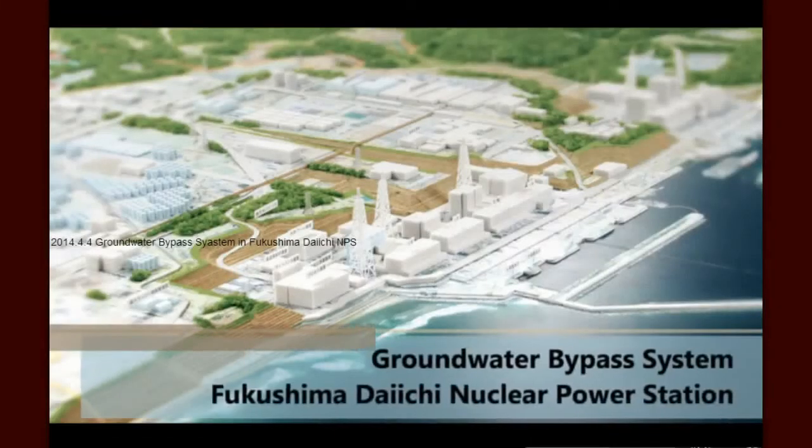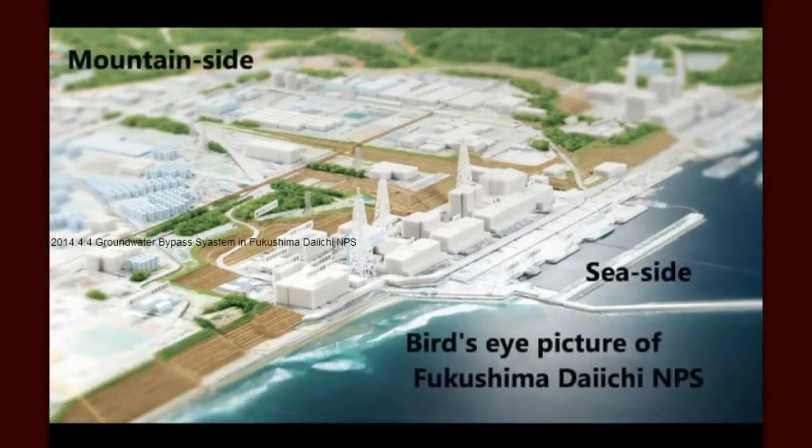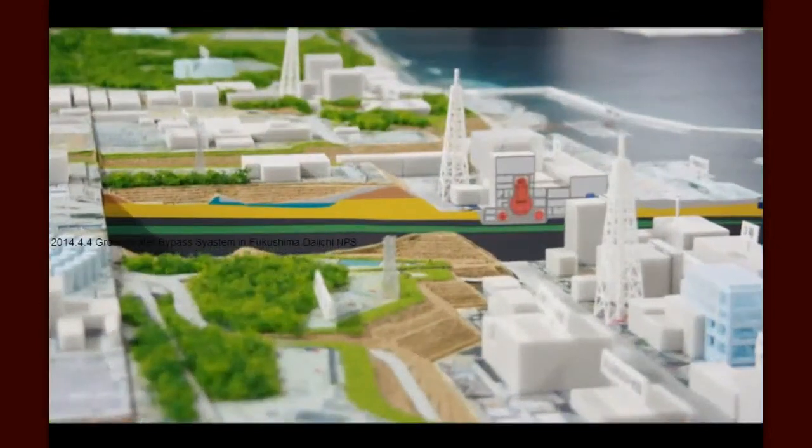Protecting the sea from radiation is one of the highest priorities in the management of the Fukushima Daiichi nuclear power station. This video focuses on one of several methods being employed by TEPCO and our partners to prevent contaminated water from reaching the sea.